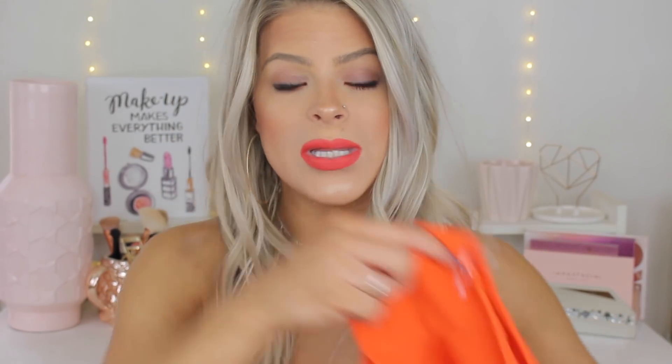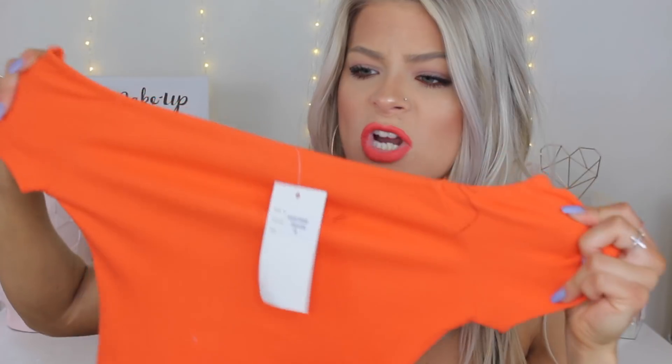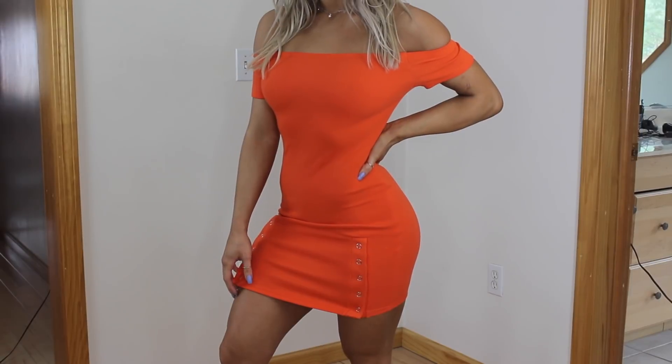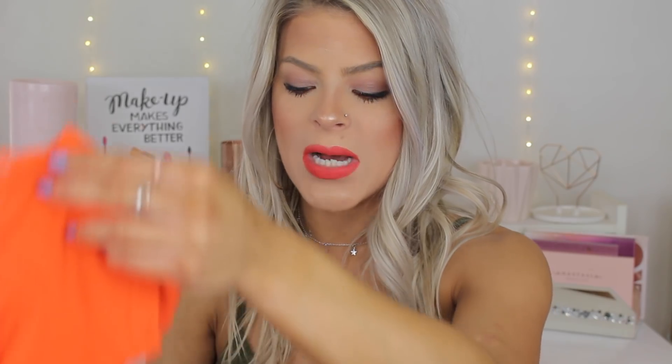I cannot wait to wear this in the summer. Sticking with the dress theme, this is the Camara off-the-shoulder dress in the color orange. As you can tell, I was really into bright colors this haul — it's getting me in the mood for spring and summer. This one's really cute. I did get this one in a size small and I will say it is pretty tight for a small, so maybe size up in this dress — I feel like a medium would have fit me fine. It does have a stretchy material, so it does fit, but it is a little bit on the tighter side.